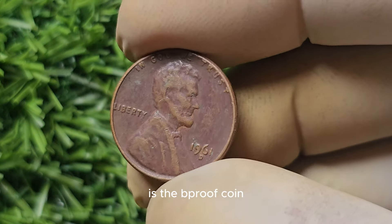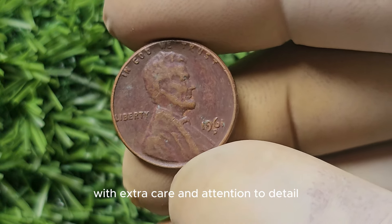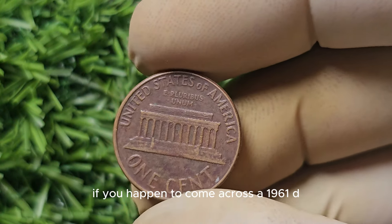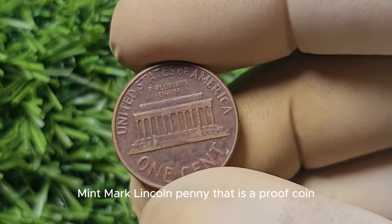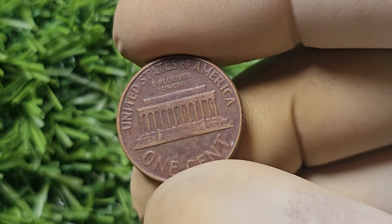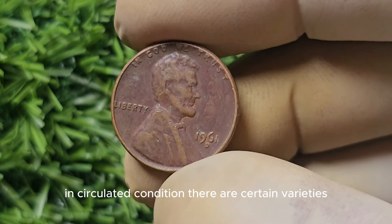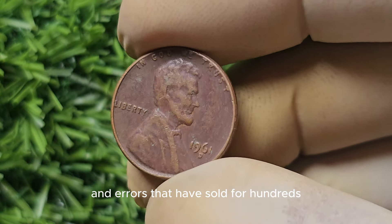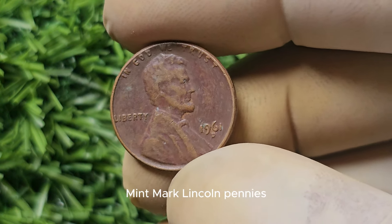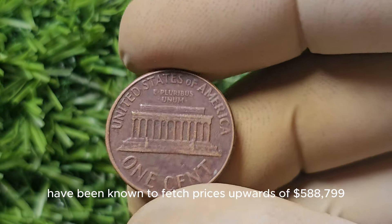Double die errors are highly sought after by collectors and can fetch a pretty penny on the open market. Another rare variety to keep an eye out for is the proof coin — specially minted with extra care and attention to detail, resulting in a mirror-like finish and sharp, intricate details. If you come across a 1961-D Mint Mark Lincoln penny that is a proof coin, you could see a significant increase in value. Some of the rarest and most sought-after examples have been known to fetch prices upwards of $588,799 at auction.